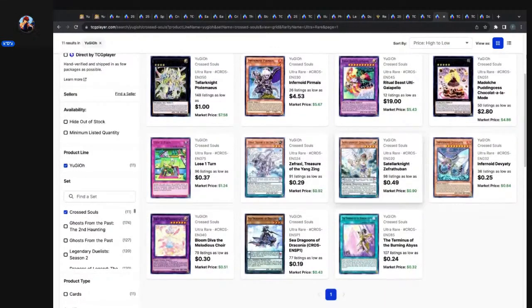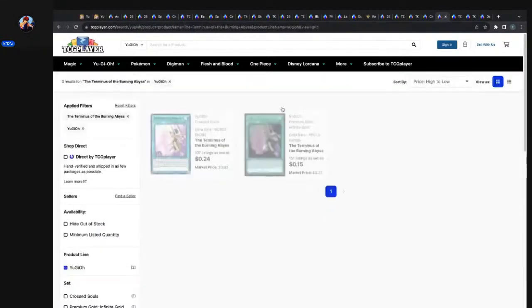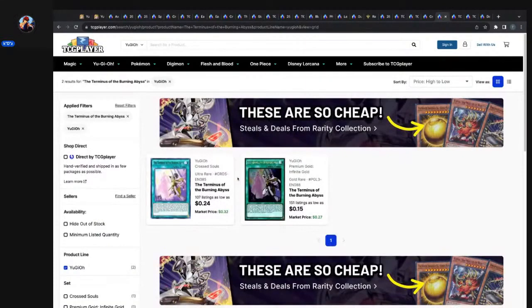Bloom Diva the Melodious Choir, Draconas Draconia — another Draconian chord. The Terminus of the Burning Abyss — this ultra rare came out of Cross Souls. Was this played in Burning Abyss? I wasn't in the game when Burning Abyss was a thing. It does have a reprint in Premium Gold: Infinite Gold.